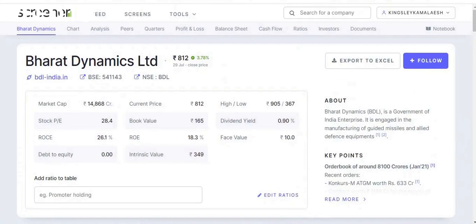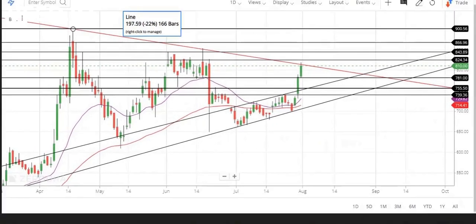The stock is currently trading around 812 rupees. There is a breakout line at 824 rupees — in case the stock exceeds 824 rupees, it may go up to the next targets: the first target would be 843 rupees, the second target 866 rupees, and the third target 900 rupees. On the flip side, if it comes down, the first stop loss is around 781, the second stop loss 755, and the third stop loss 739.